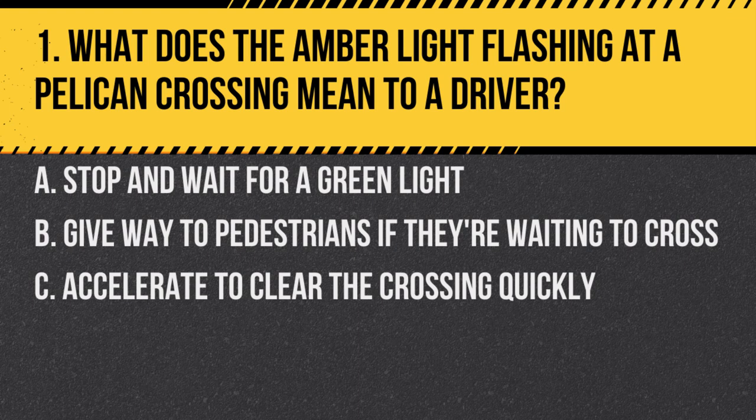Question 1. What does the amber light flashing at a pelican crossing mean to a driver? A. Stop and wait for a green light. B. Give way to pedestrians if they're waiting to cross. C. Accelerate to clear the crossing quickly. Answer: B. Give way to pedestrians if they're waiting to cross. An amber flashing light at a pelican crossing indicates the driver should give way to any pedestrians waiting to cross.